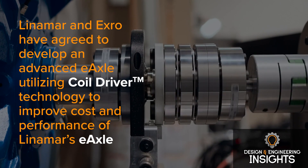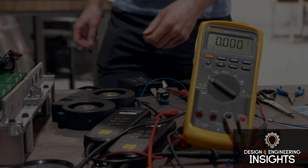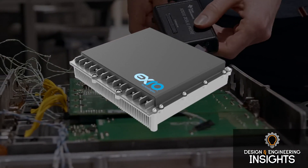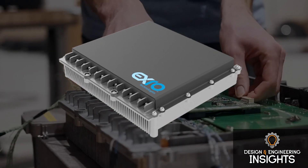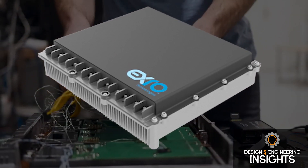Could you go into what the coil driver technology is and how that benefits this e-axle technology in general? Our coil driver is our inaugural product — our first product to market — where we really look to develop a tighter level of control to the motor. We've called it our coil driver.